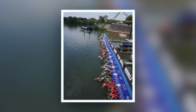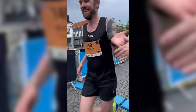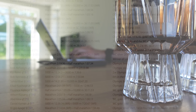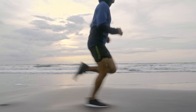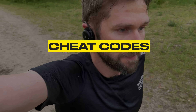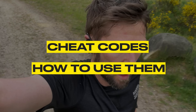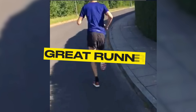Over the last decade I've trained with and competed against some of the best runners in the world, read thousands of studies on training strategies and running forms, while helping dozens of runners run faster for longer. In this video I'm going to show you the cheat codes to take your running to the next level and show you exactly how you can use them in your own training to go from a decent runner to a great runner.